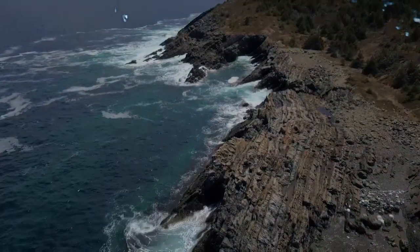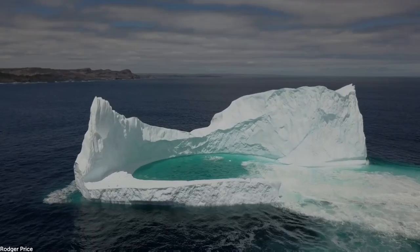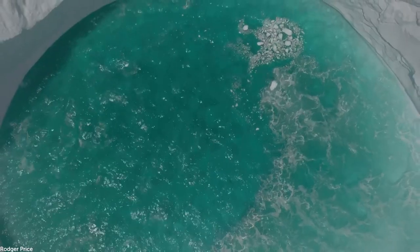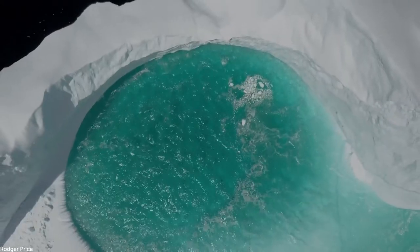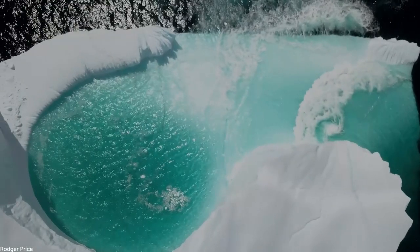Canada's Bacon Cove has a similar vibe, but it's even more chilled. Only a drone could spot this top secret pool inside an iceberg. It's a natural phenomenon caused by erosion. Ice cold, but somehow still tempting.